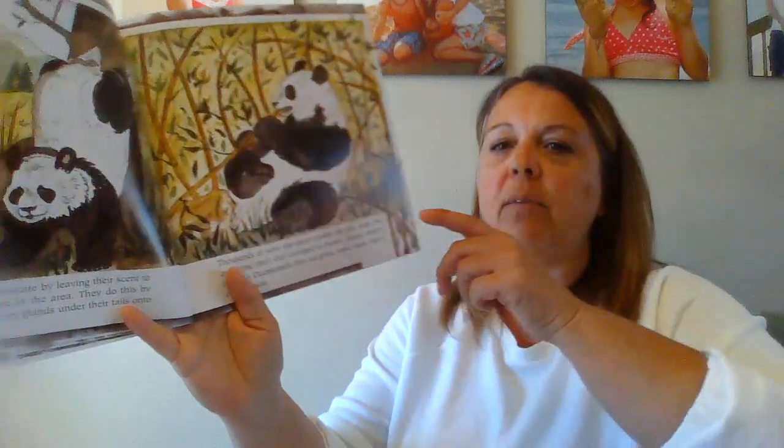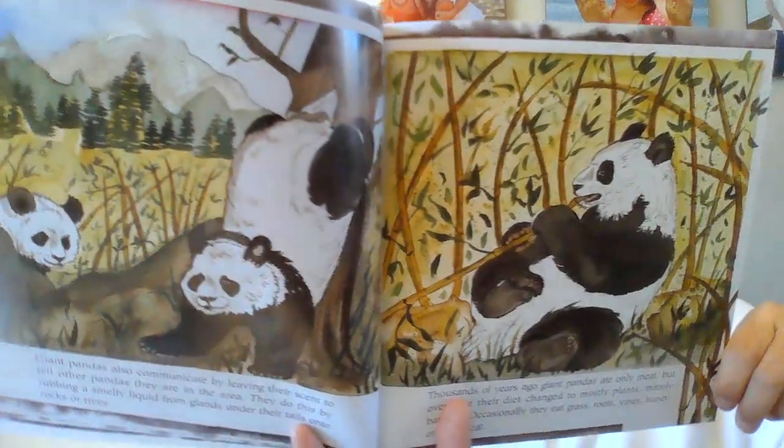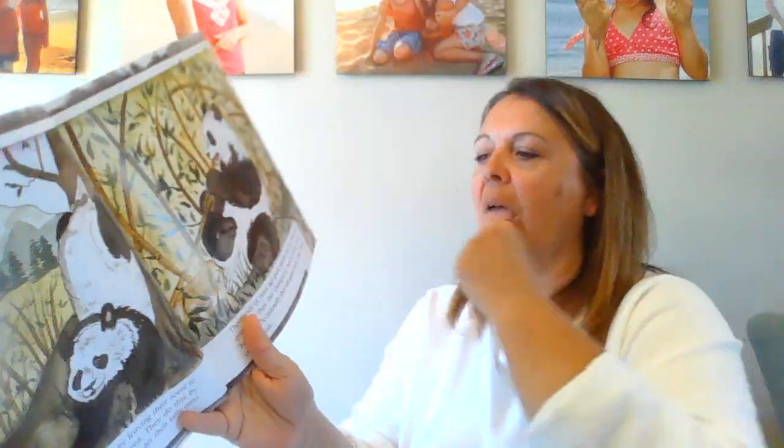Occasionally they eat grass, roots, vines, honey, or even meat. Because bamboo is not very nutritious, giant pandas must spend between 10 and 16 hours a day eating in order to stay strong and healthy. The average panda eats about 27 pounds of bamboo in a single day — that's a lot of bamboo! Giant pandas have five claws on each of their paws and they also have a special thumb on their front paws. They use their thumbs and claws to grasp the bamboo.